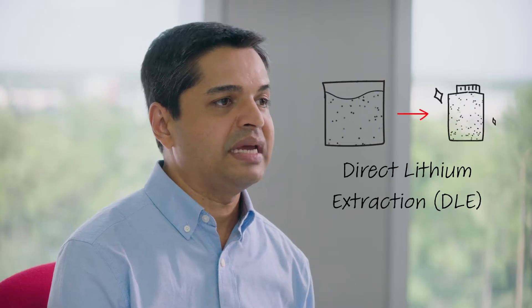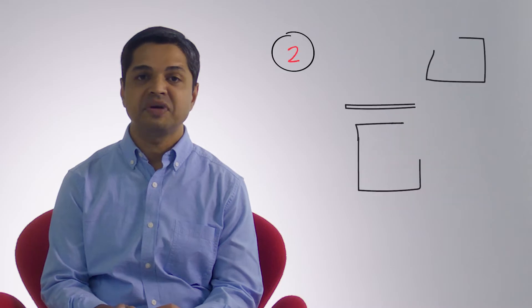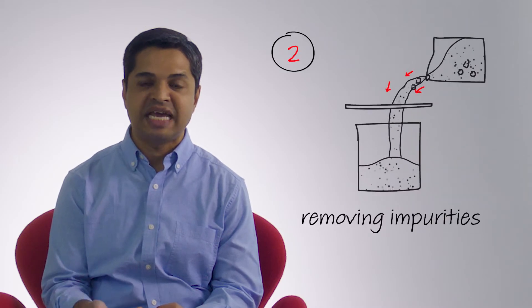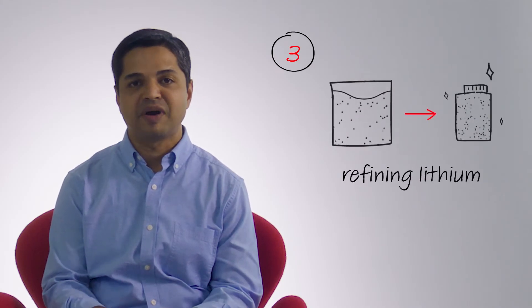We are using a process called direct lithium extraction to get lithium out of the ground from the brine into final battery-grade product. Lithium production is a three-step process. First, we have to get the brine out of the ground. Second, we have to clean it up to remove impurities such as sand and dirt. And the third step is to refine that brine to pull lithium out of it and make battery-grade product.